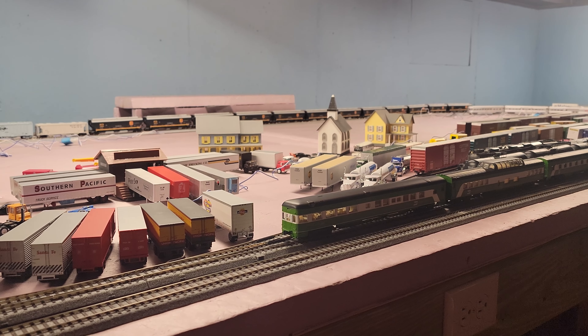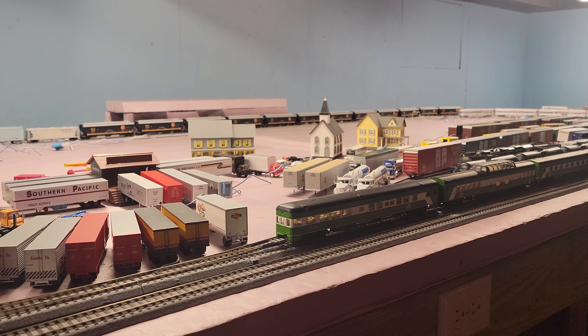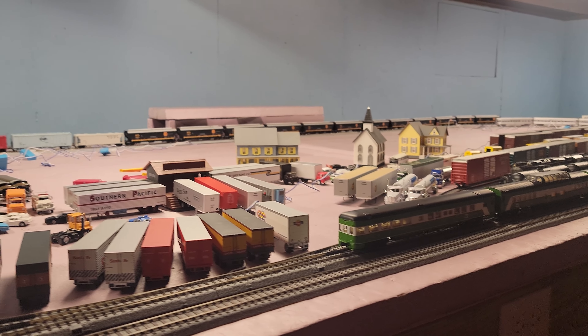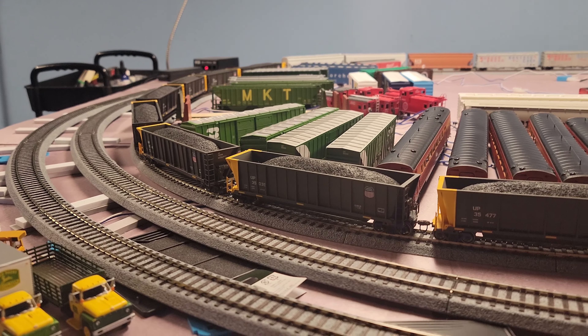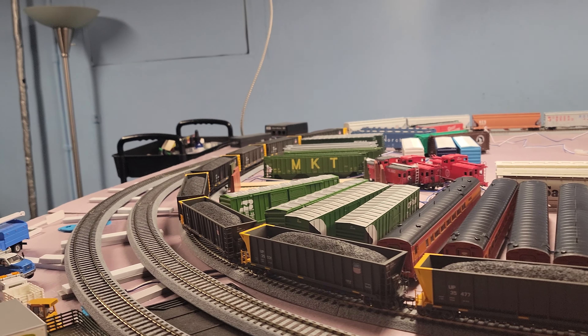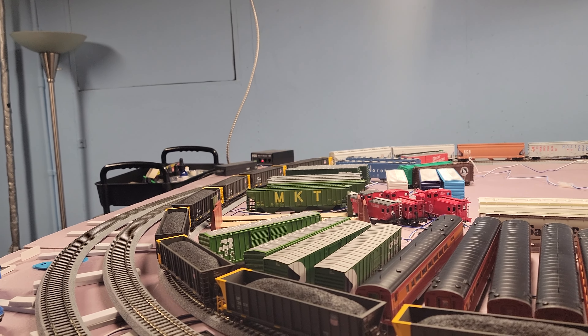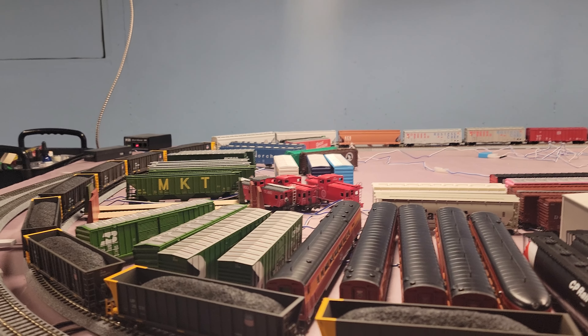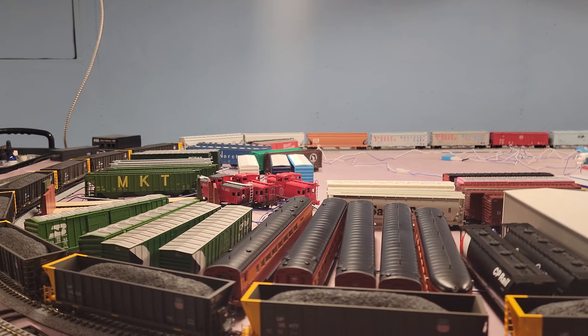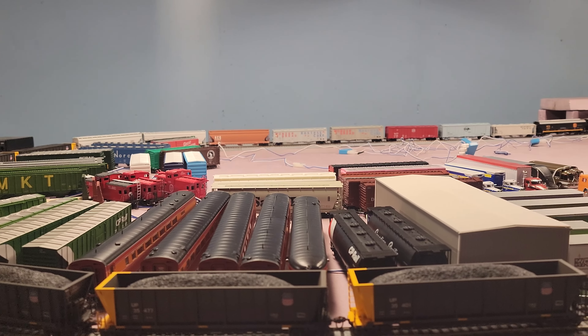Hey everyone, this is Chang with Jake. Today I'll be doing a layout update tour. Not a whole lot has changed except the curves are now with 31-inch radius. I try to keep all my rolling stock on the tracks but I just ran out of space to put them on the tracks.